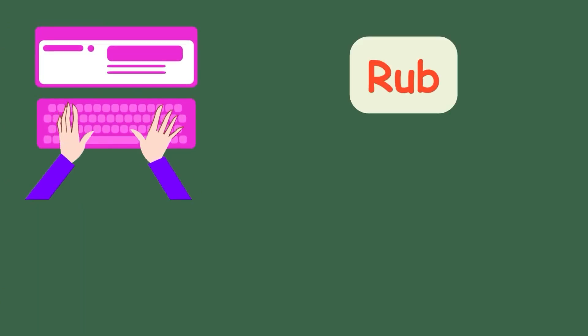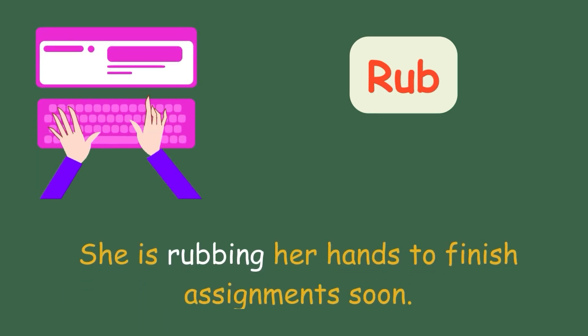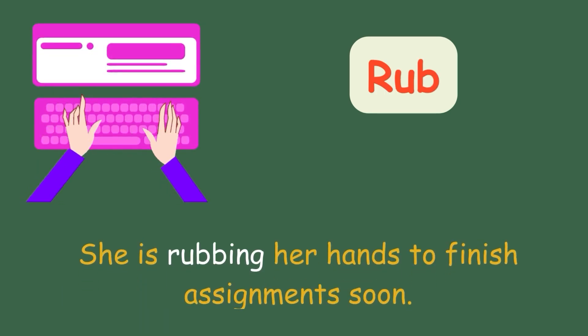Rub. She is rubbing her hands to finish the assignment soon.